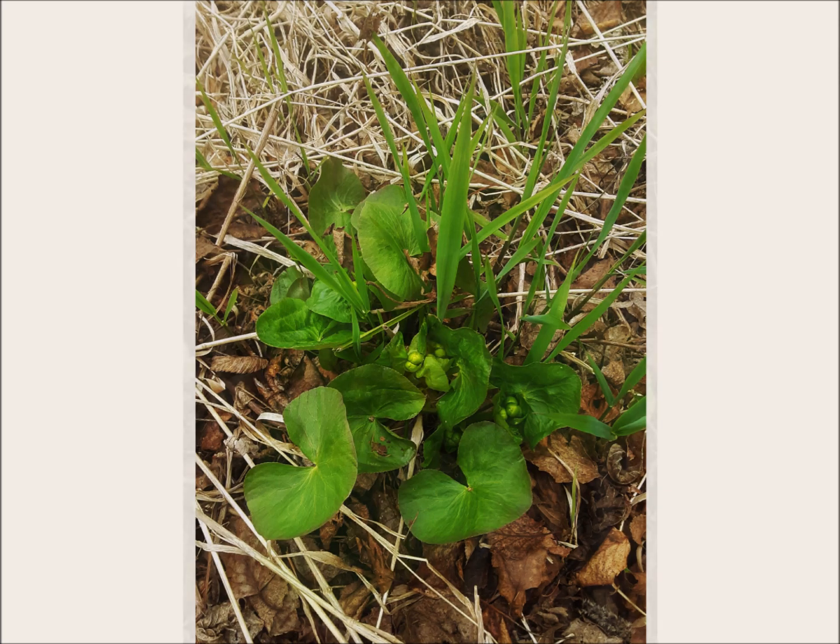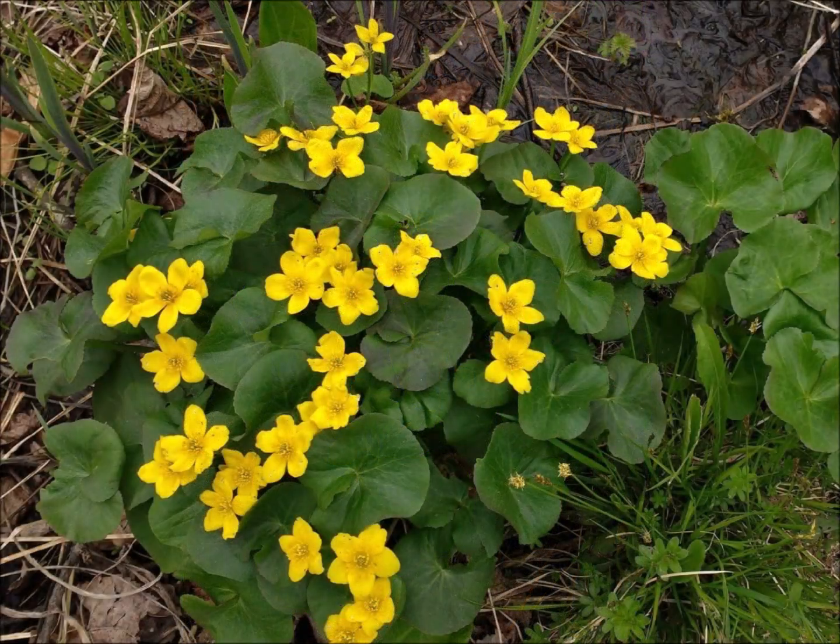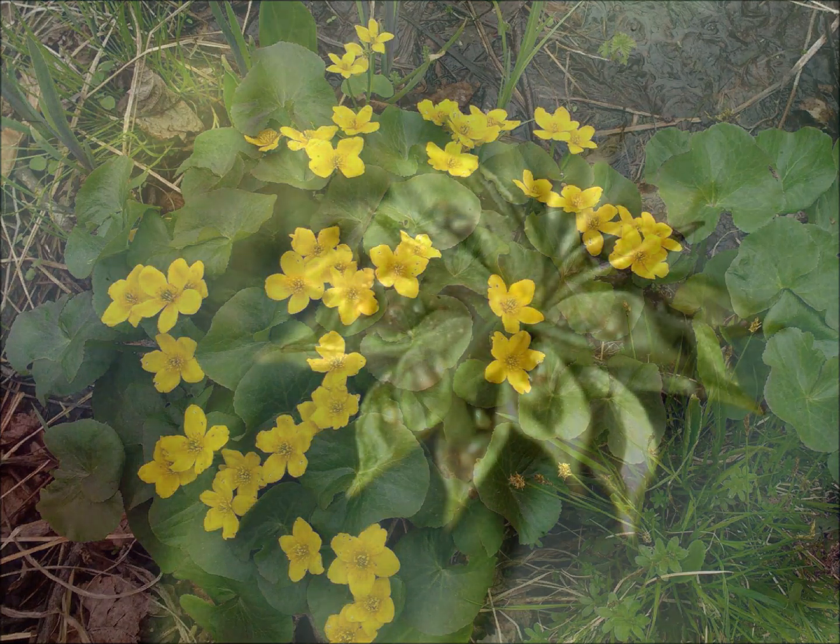The leaves of marsh marigold contrast beautifully with their yellow flowers. They appear like large buttercups much more than they do marigolds. In the 1960s, local naturalist Lois Nessel wrote that the marsh marigold's beauty continues even after the flowering has ended. This seed pod has a flower-like beauty of its own.